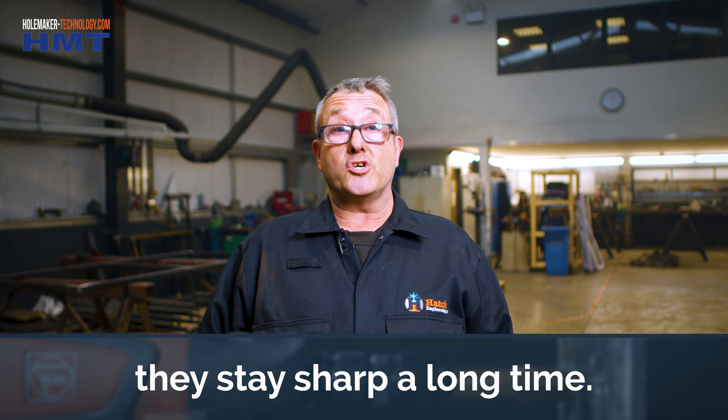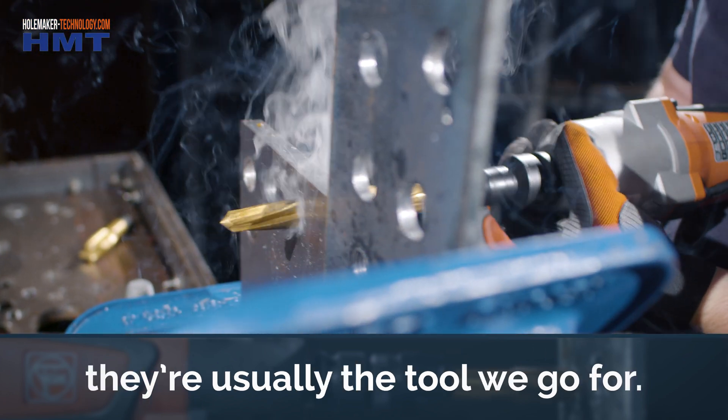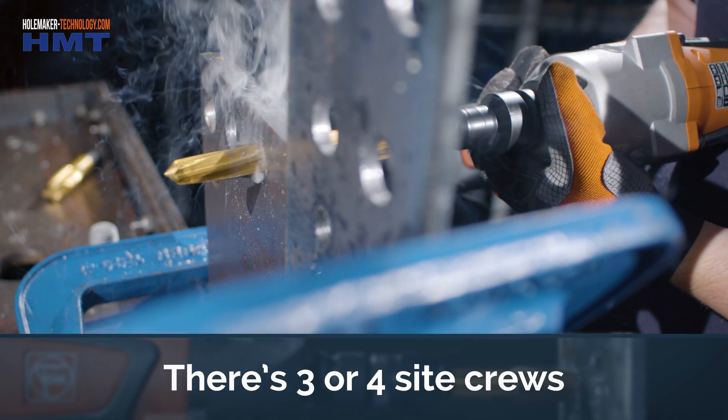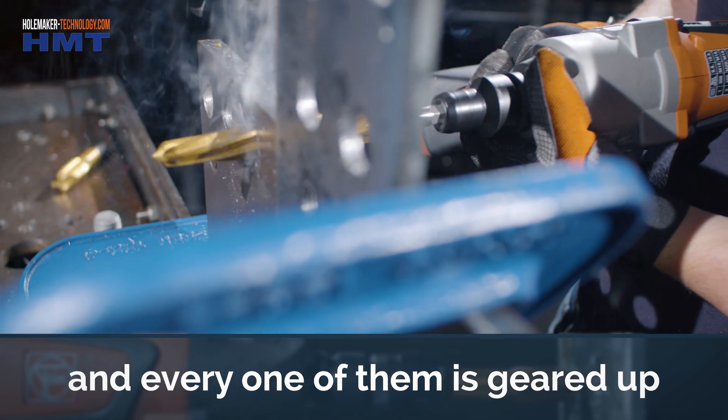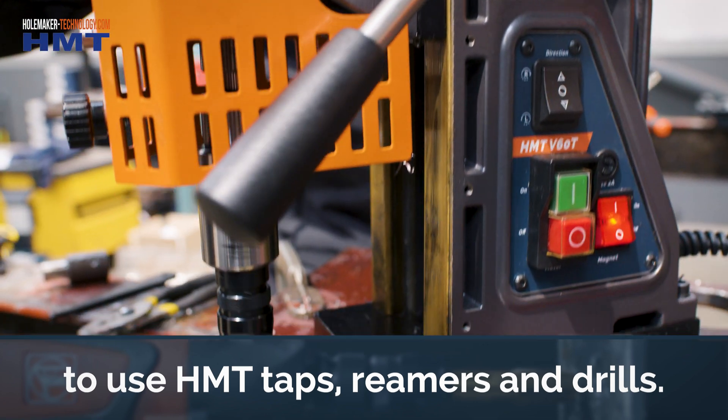They speed the job up. They stay sharp a long time. Any reeling we need to do, they're usually the tool we go for. There's three or four site crews and every one of them are geared up to use HMT — taps and reamers and drills.